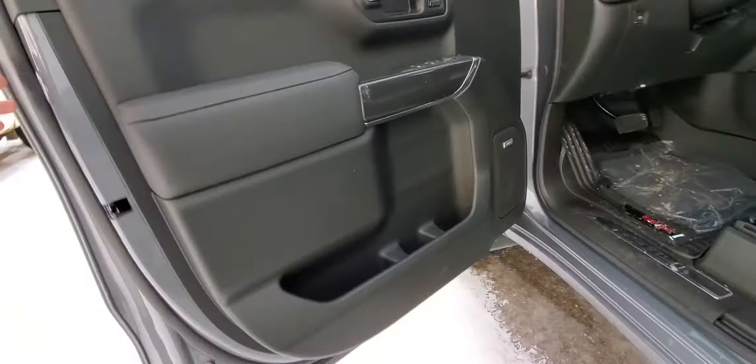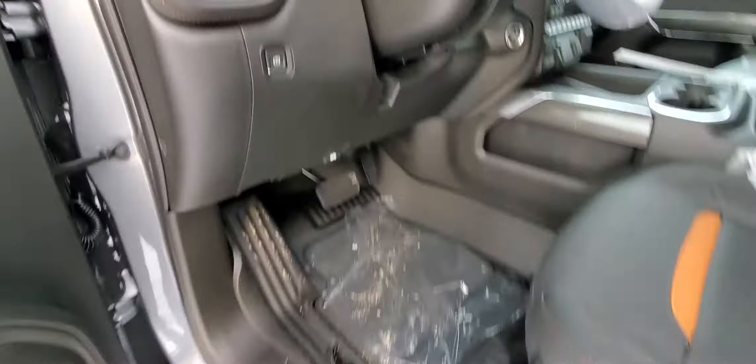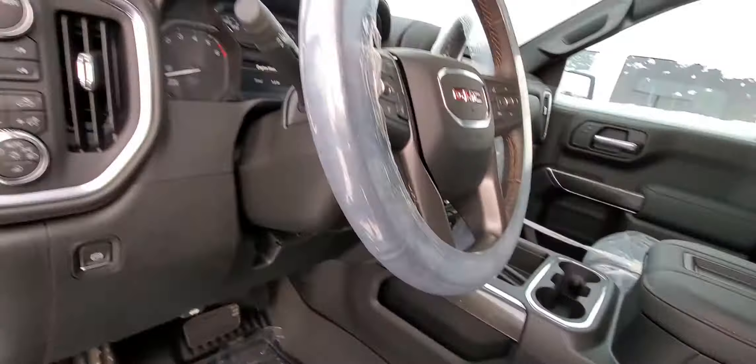Blind spot monitoring with an auto-dimming mirror. Bose sound system, memory seats, power folding mirrors. Jump over here — we got all your 4x4 system setup and all your light controls. Power seats both sides.